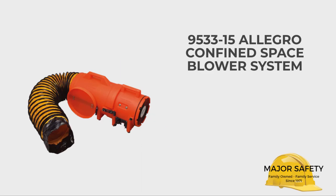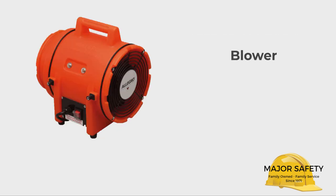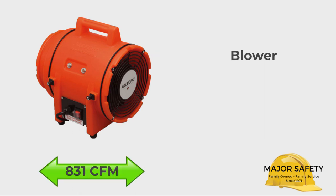The Allegro 9533-15 blower system comes in two parts. First, you get the blower itself. It is an 8-inch diameter blower that has a maximum flow rate of 831 CFM. Its 115-volt electric motor generates a third of a horsepower. It comes with a 10-foot long cord and a convenient built-in handle for easy transport.